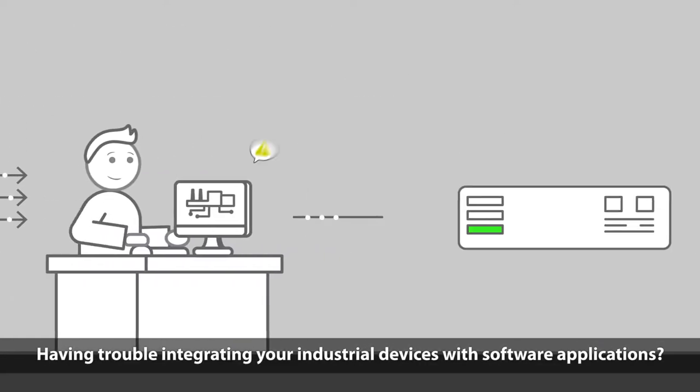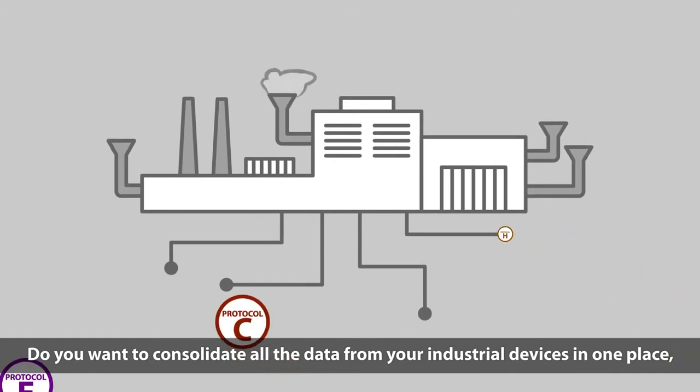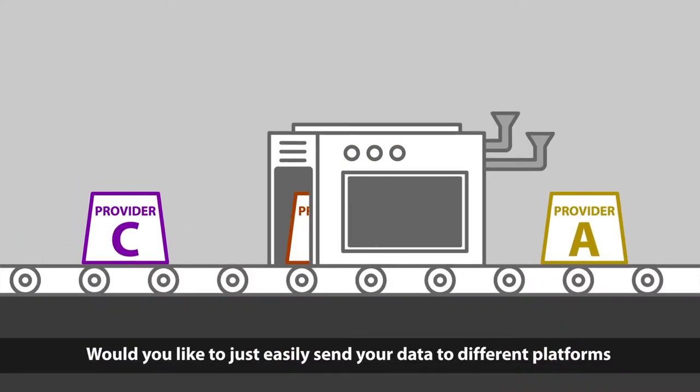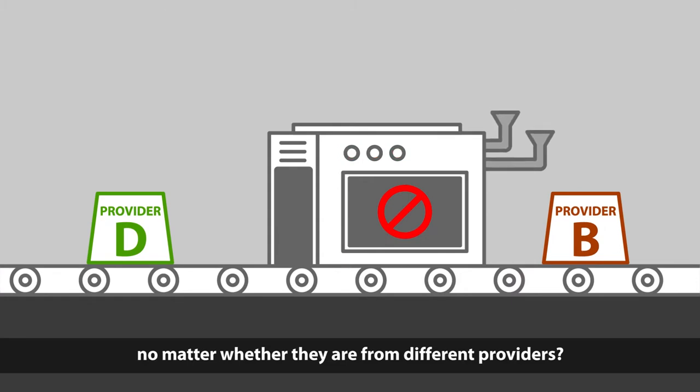Having trouble integrating your industrial devices with software applications? Do you want to consolidate all the data from your industrial devices in one place, regardless of the protocol they use? Would you like to easily send your data to different platforms, no matter where they are, from different providers?